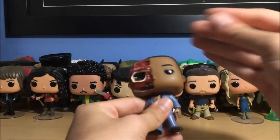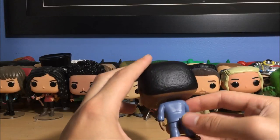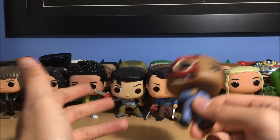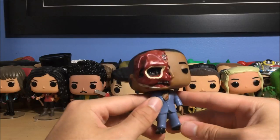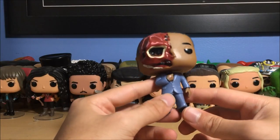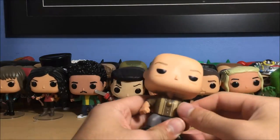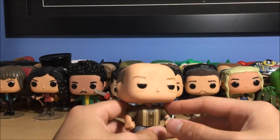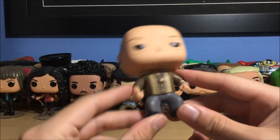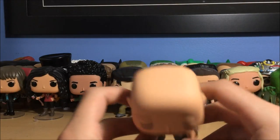Next up is Gustavo Fring — spoiler alert — his face is burnt off. If you haven't seen Breaking Bad, I won't explain how. They do make a regular Gustavo, but I went with this one because you can't say no to it — it's awesome, with his face off, adjusting his tie. If you've seen the show you know what this is about. I can't wait to see him on Better Call Saul season three, coming very soon on AMC. Next we have Hank — DEA agent, Walter White's brother-in-law. He's got his watch and little badge. That's Hank Schrader.